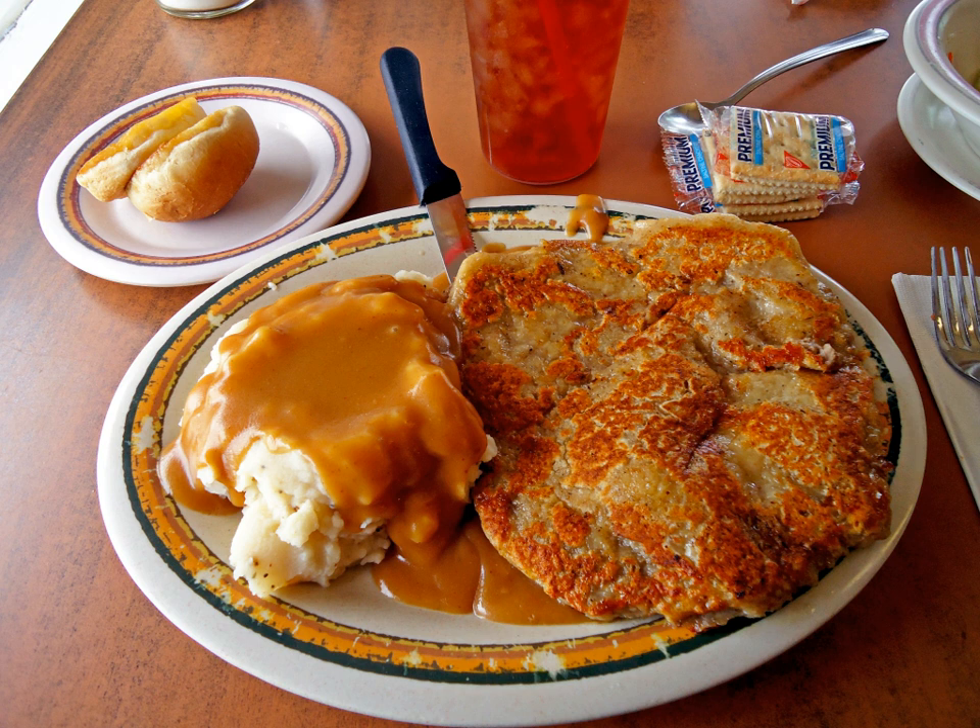There are also dishes similar to chicken fried steak that are made with other meats. One is 'chicken fried chicken', which has appeared on many menus, substituting a boneless chicken breast for the steak. Chicken fried chicken differs from the dish known as 'fried chicken' because the meat is removed from the bones and cooked in the fashion of chicken fried steak, and served with cream gravy. Another similar dish is 'chicken fried hamburger', which is made with a ground beef patty and served with cream gravy.